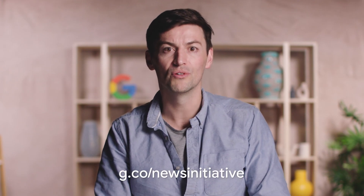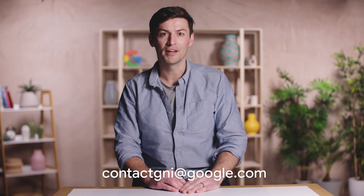So what are you waiting for? Take a look at Pinpoint. You can find out more information about this tool and many others to help you research, verify and visualize your work on our website. Google also provides in-depth coaching for groups of news organizations through our labs. You can learn more and apply at g.co/newsinitiative. Thank you, and please send us any questions or feedback at contactgni@google.com.